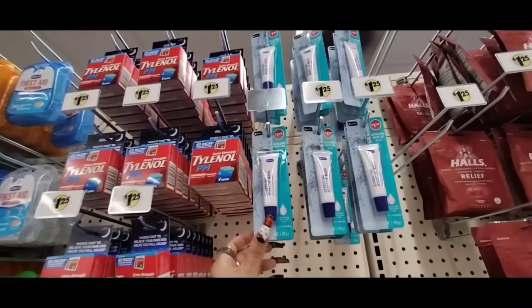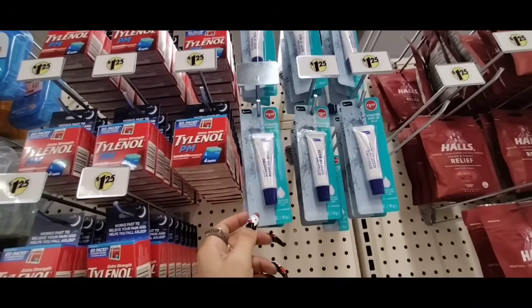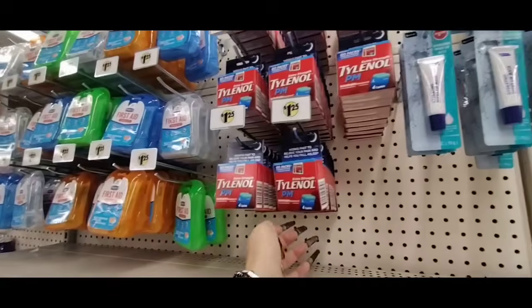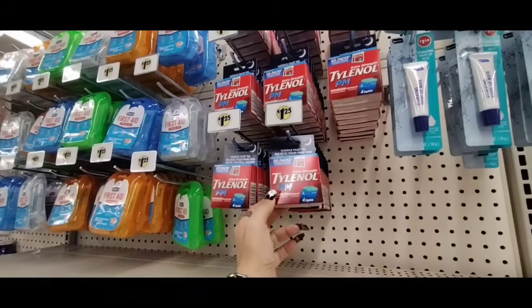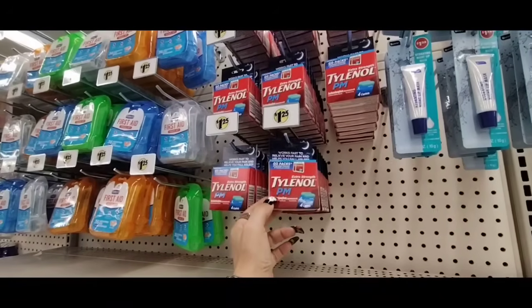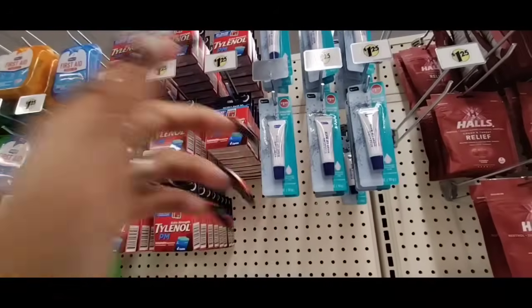This is new — the Hydrating Night Lip Mask by Be Pure, $1.25. And they also have Tylenol PM for $1.25 — great for travel, and you get 4 caplets.